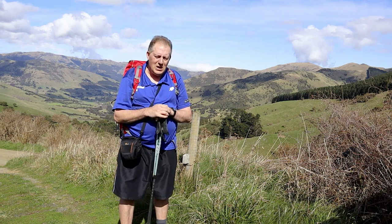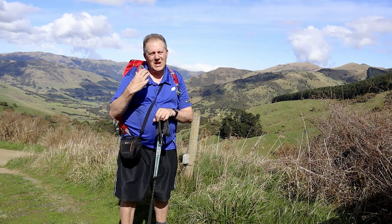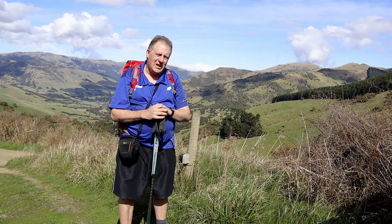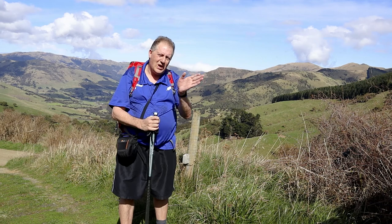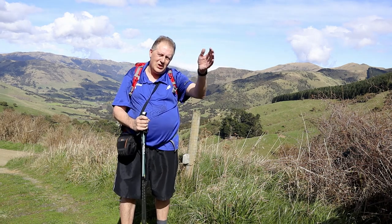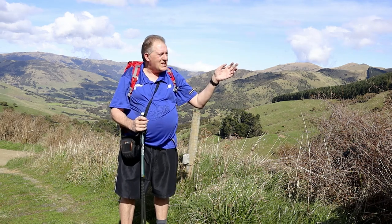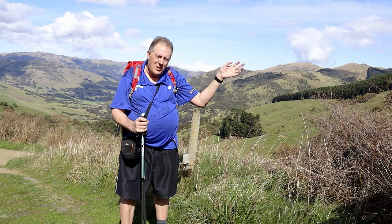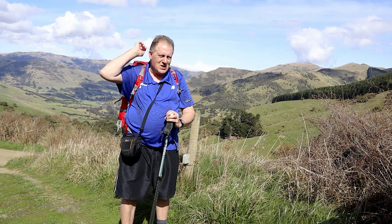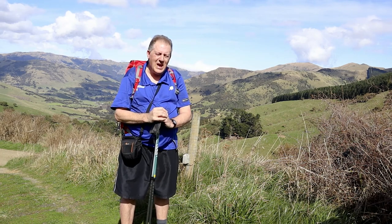Don't wear headphones or listen to music, because you need to be able to hear the cars coming behind you. There are quite a few steep turns so you don't have a lot of view down the hill. It took me about maybe 25 minutes to walk down to this point; it'll be about another 15 to 20 minutes to walk up to the hut, so about 45 minutes all up.